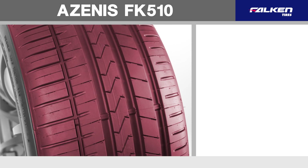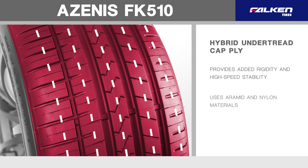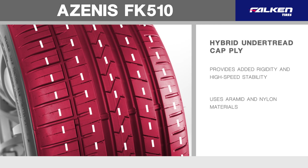A hybrid under-tread cap ply provides added rigidity and high-speed stability through the use of both aramid and nylon materials.